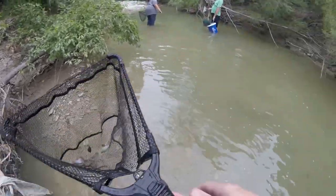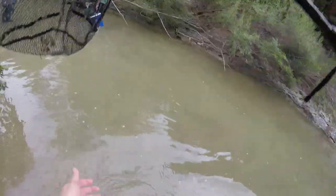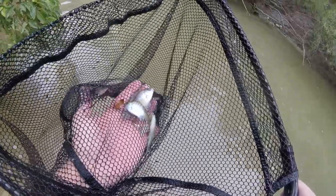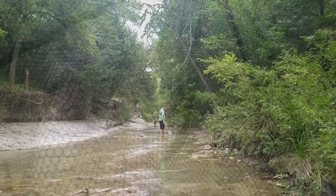Want to see some bluegill? Check this out — like three sunfish, a couple of species there. It's cool. I think that's a long-ear, and I think that's a bluegill. It's a bluegill.